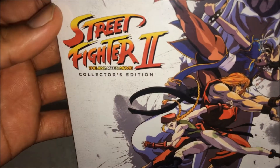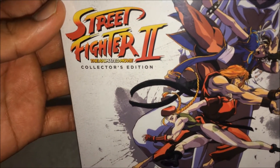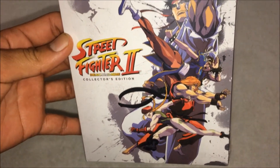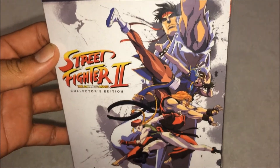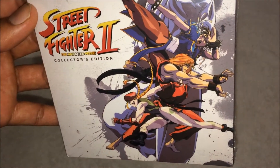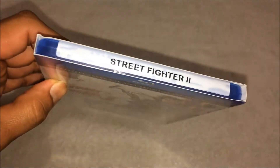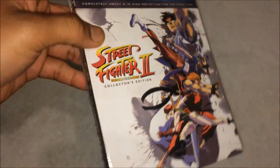Street Fighter 2: The Animation Movie Collected Edition — pretty awesome. Like the front cover has Ryu, Chun-Li, Ken, and Kami. Pretty dope. It also comes with a slip cover, which I like. Check the side too.